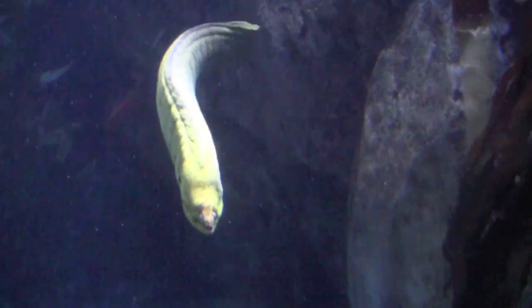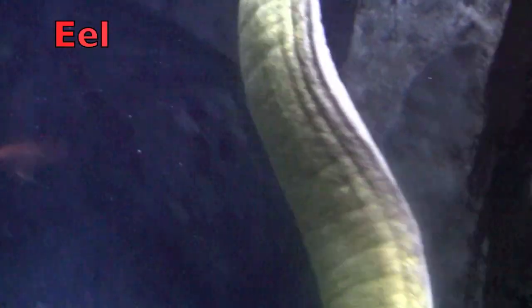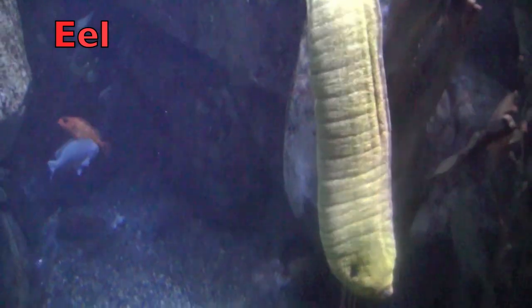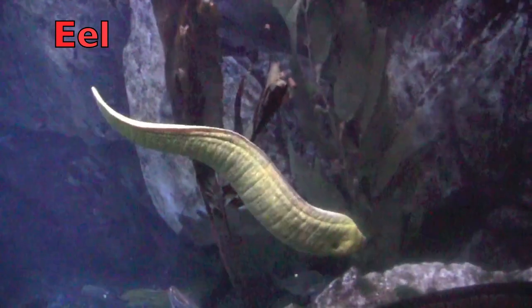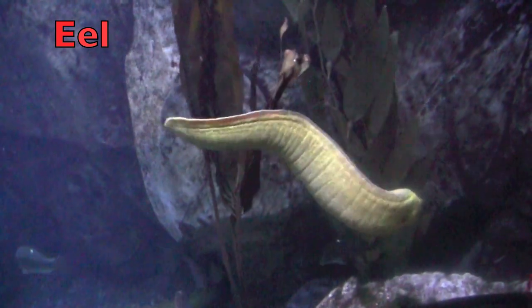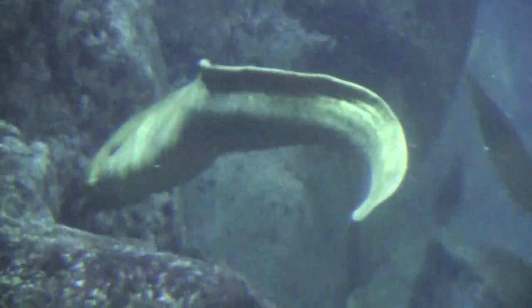What do you think this is? Yes, it's an eel. Eels are a snake-like fish. They have strong jaws with strong teeth. And they eat at night on fish, crab, and lobsters.